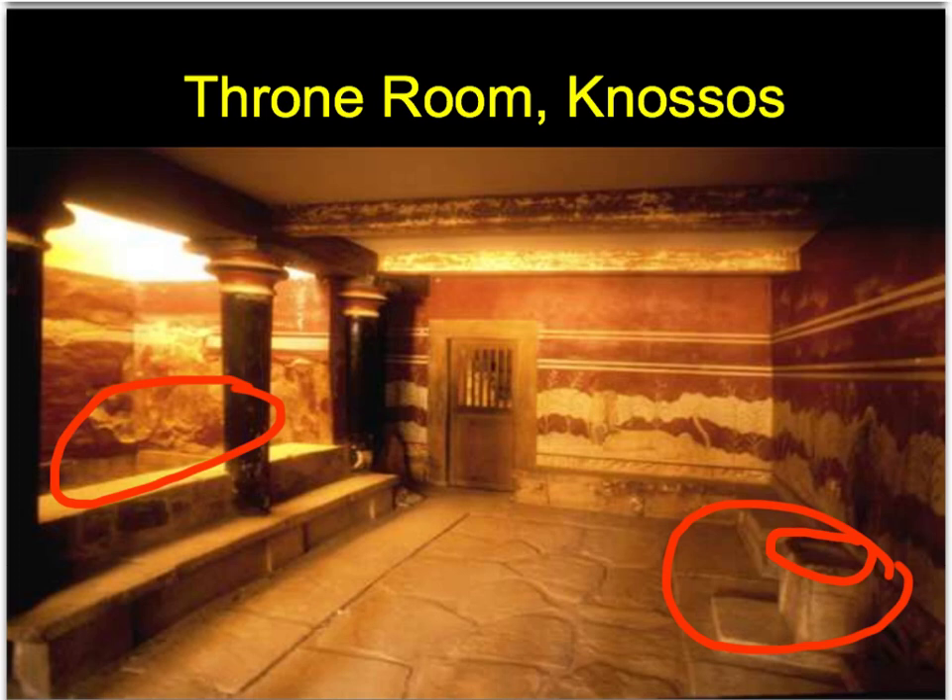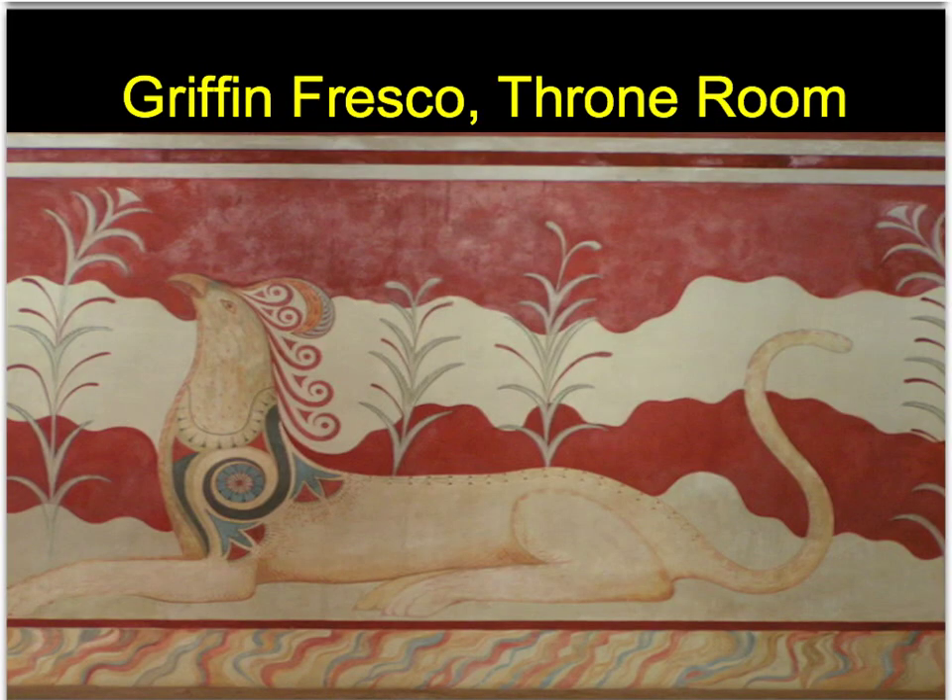Also in the throne room there's a picture of a griffin, which is associated with royalty. These were used on royal seals, like if you were going to send a letter. So people have said it's either for a priest-king or for some form of a priestess. Here's the griffin - the mythical creature associated with royalty.